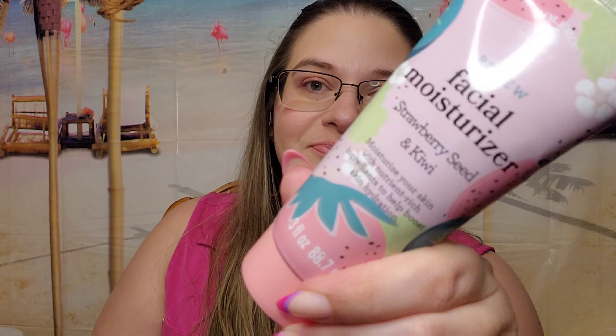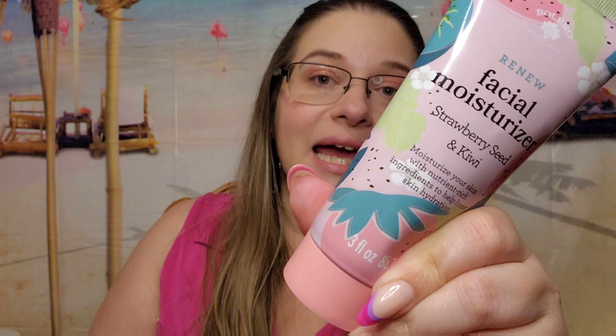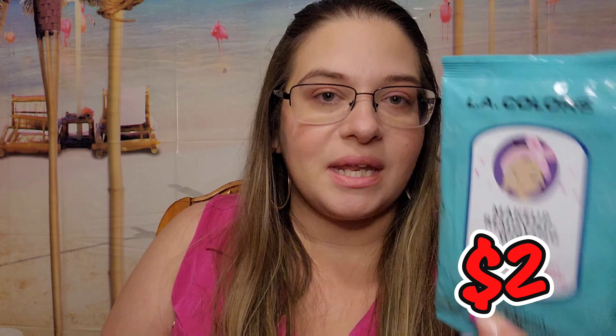I also ran out of my moisturizer so I've been using this new one daily. It has a light kiwi strawberry scent — very millennial — and it's a thin, liquidy formula with a lot of oil in it. But yeah, it's nice.